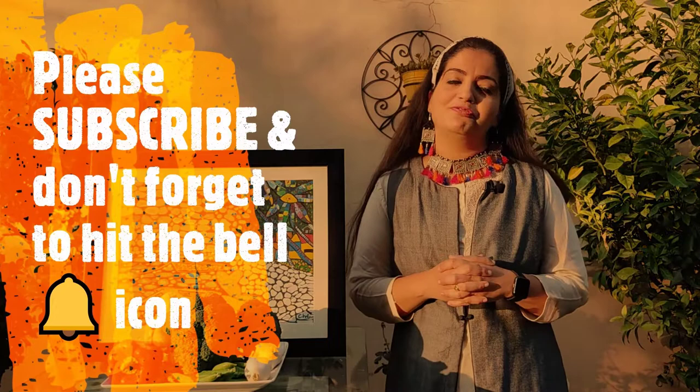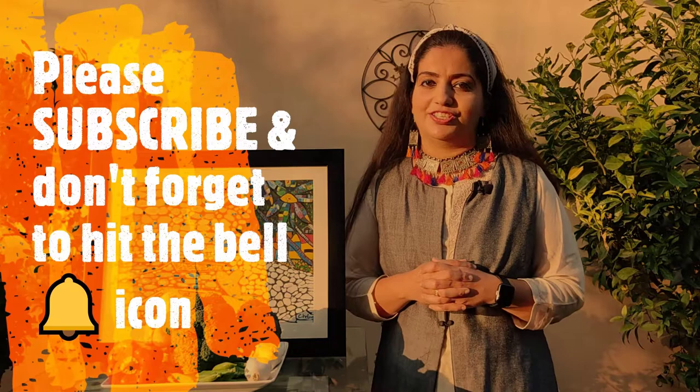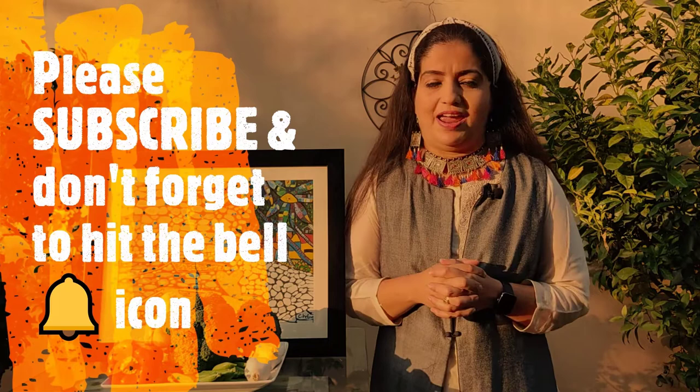The first immunity-boosting vegetable on my list is broccoli. Broccoli can be grown from seed or you can also buy baby broccoli plants from your local plant nursery. These grow in winters and they do not require a lot of care. Broccoli boosts immunity because it is a source of beta-carotene and also contains trace minerals like zinc. Let me show you where I am growing broccoli in my vegetable patch.